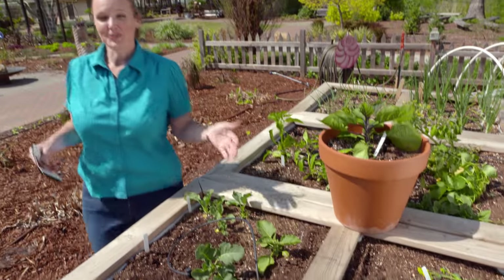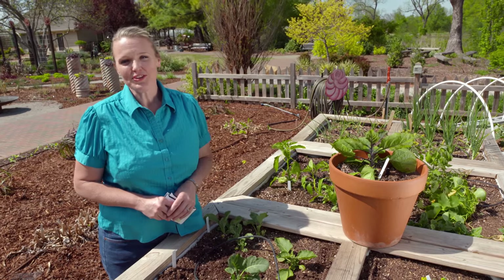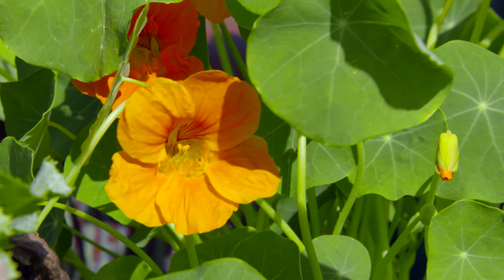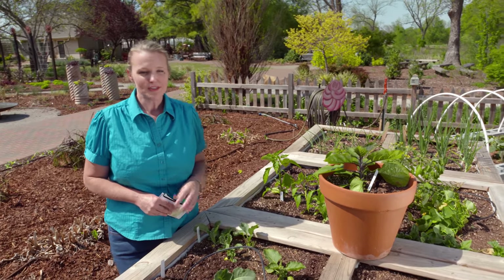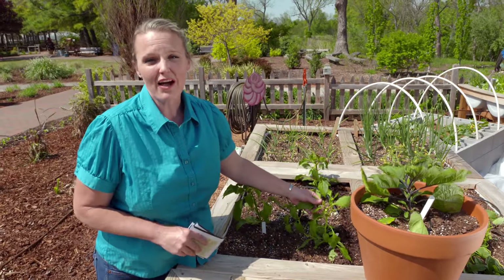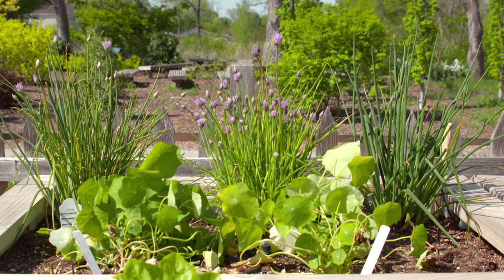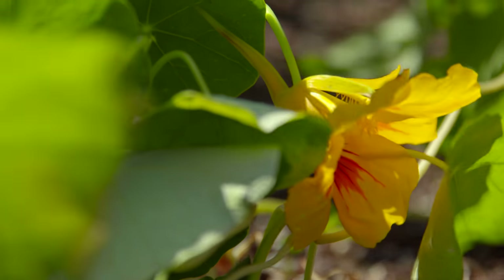When we talk about vegetable gardening, we often focus on exactly what you might think — the vegetables. But there is no reason that we can't add flowers into our vegetable garden as well. There are several reasons why our vegetable garden will benefit from adding more ornamental flowers. Most of our vegetable plants do have flowers, and those flowers attract plenty of pollinators on their own. But adding ornamental flowers will also increase the number of pollinators that come into our garden.